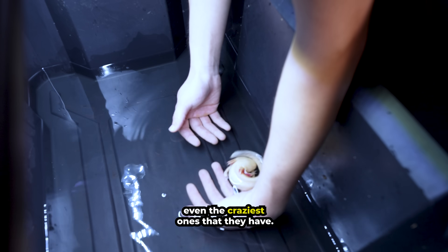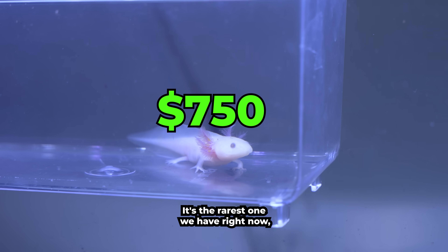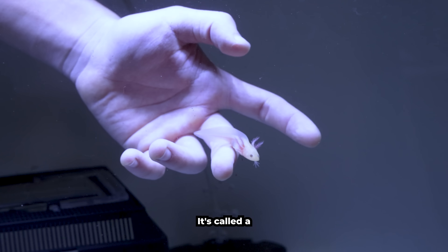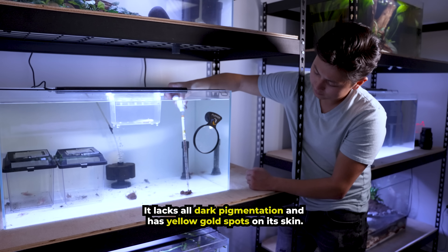But these aren't even the craziest ones they have. This axolotl in particular is $750 — it's the rarest one they have right now, and they're one of the only people in the world who actually have this. It's called a high xanthophore, super hypo, melanistic axolotl. It lacks all dark pigmentation and has yellow gold spots on its skin.